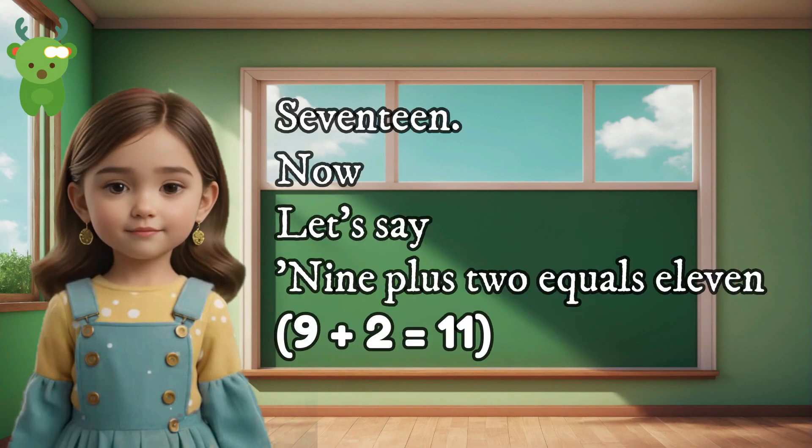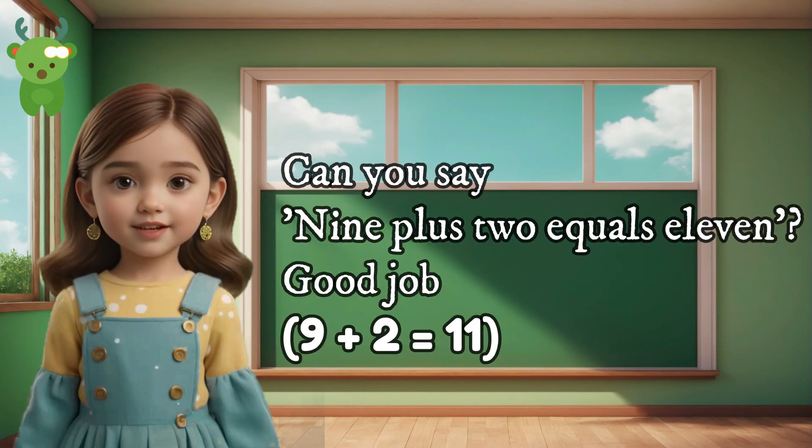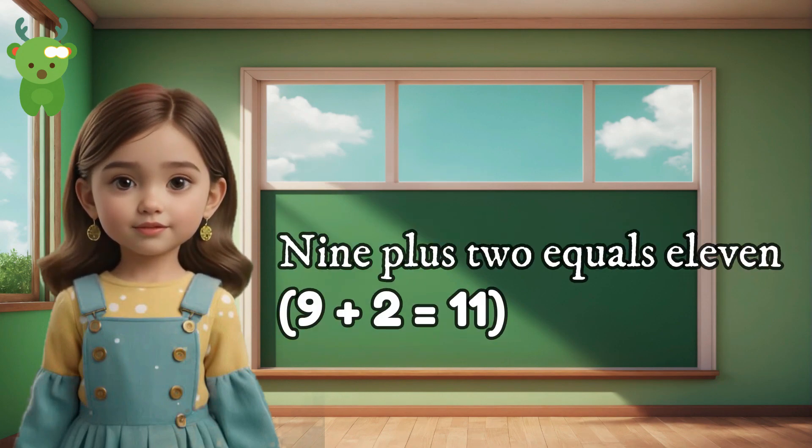17. Now let's say 9 plus 2 equals 11. Can you say 9 plus 2 equals 11? Good job. 9 plus 2 equals 11.